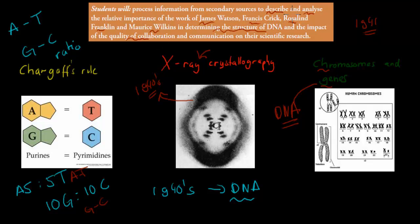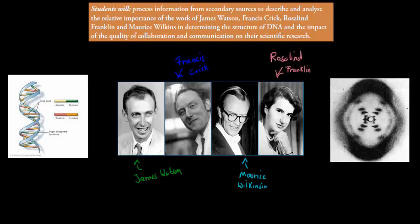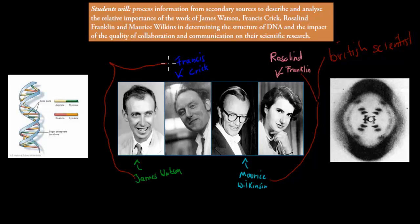We're going to think about the importance of these individual scientists and then talk about the impact of their teamwork that led to the discovery of DNA. You can think of them as teams of two: Maurice Wilkins and Rosalind Franklin, both British scientists working on DNA itself, and James Watson and Francis Crick, working in America. They were all working on the structure of DNA.